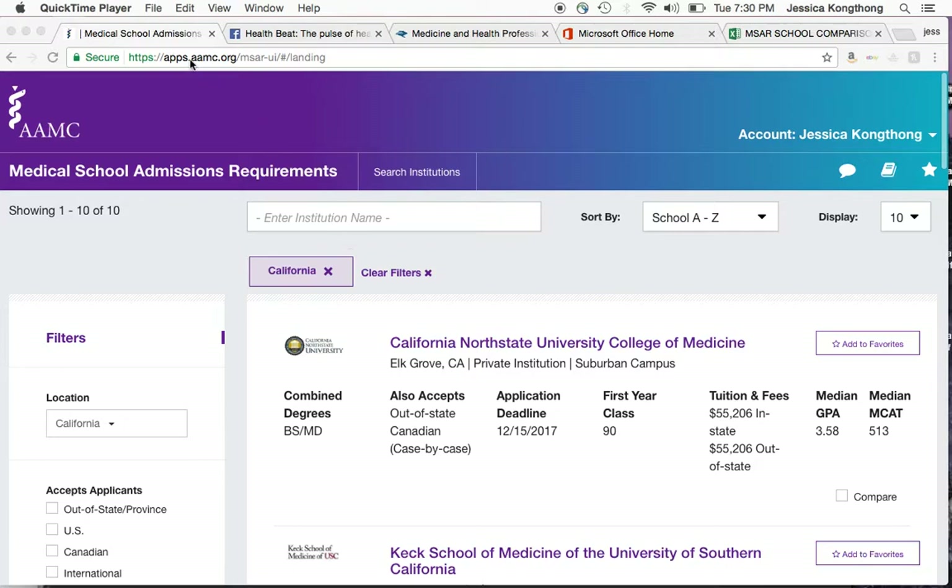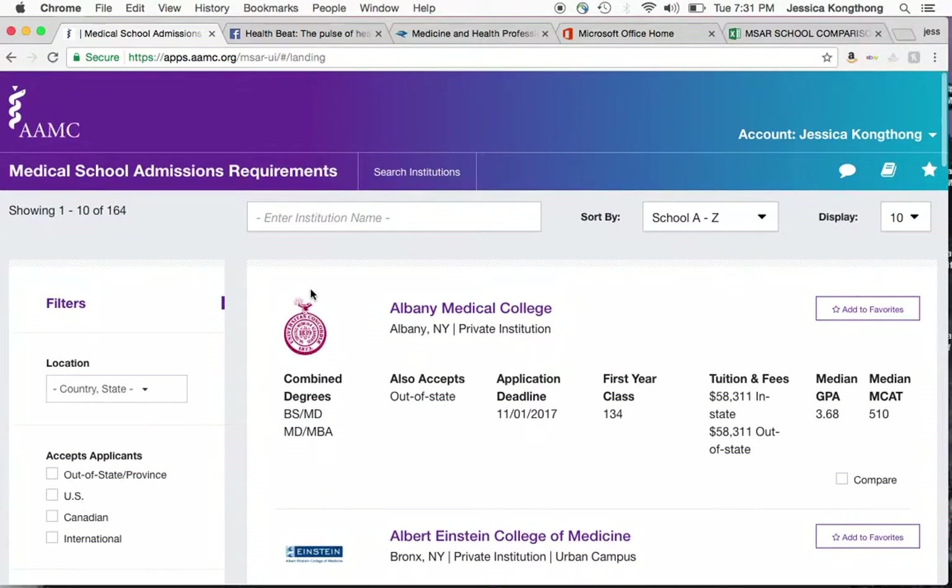If you Google 'MSAR AAMC,' you will find this. It's $27 annually. If you're applying this cycle, you should definitely pay for it now and start using it. So I'm going to do a quick overview of the new database.